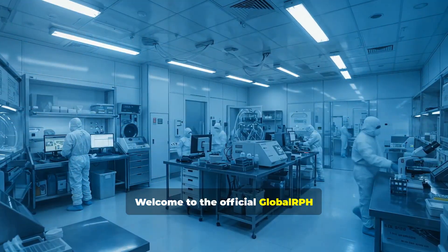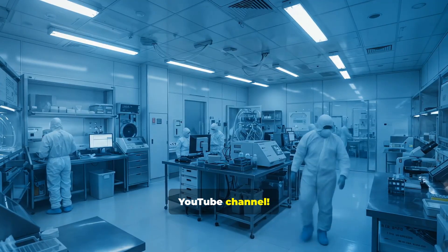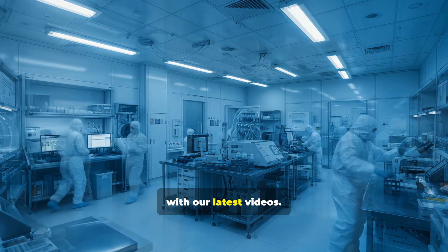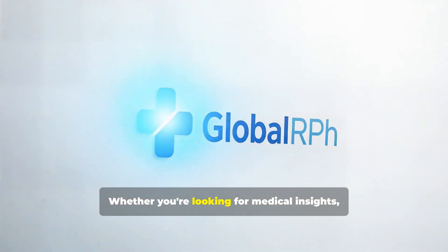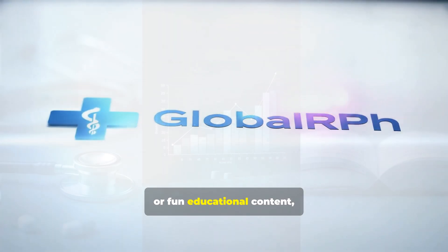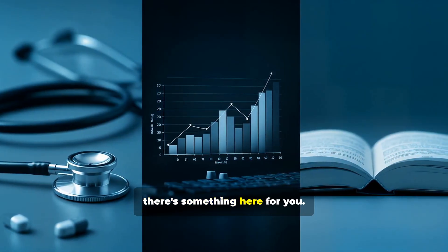Welcome to the official Global RPH YouTube channel. If you haven't already, hit that subscribe button to stay updated with our latest videos, whether you're looking for medical insights, the latest healthcare trends, or fun educational content — there's something here for you.